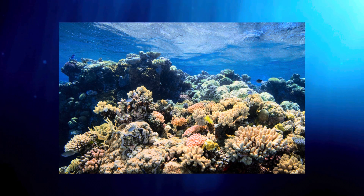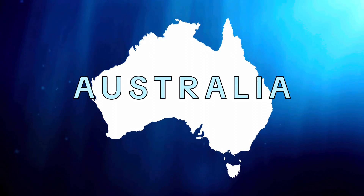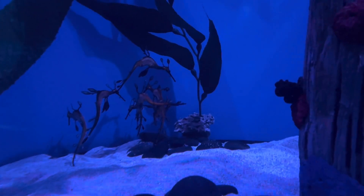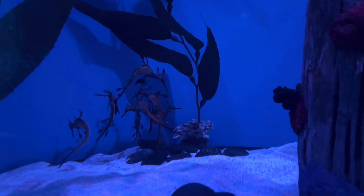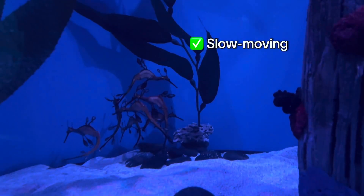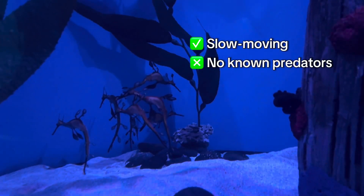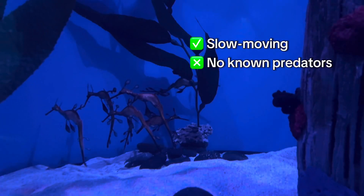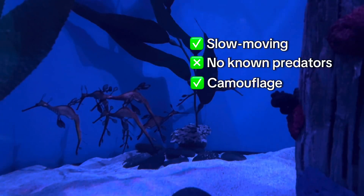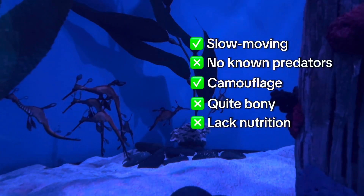Weedy sea dragons, like all sea dragons, are found in rocky shallow reefs and seagrass beds along the coast of Australia. They are incredibly slow swimmers and mostly move with the currents. Despite being easy, slow-moving targets, there are no known predators for weedy sea dragons. This is most likely due to their amazing camouflage, as well as the fact that these animals are quite bony and lack nutrition.